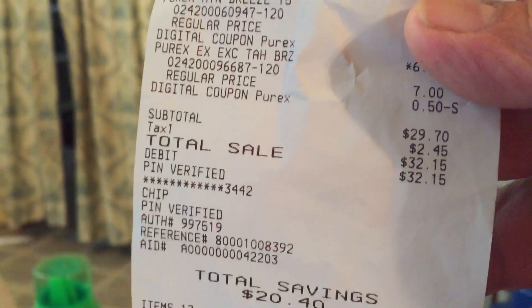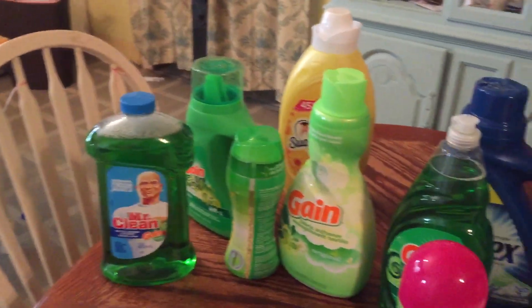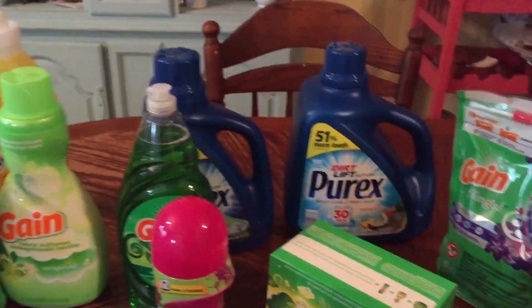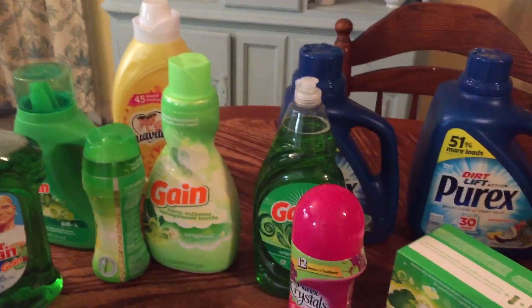I saved twenty dollars and forty cents, and it was thirty-two fifteen for all of this. I used digital coupons and everything was on sale — that's what I did. Thanks for watching, don't forget to like and subscribe!